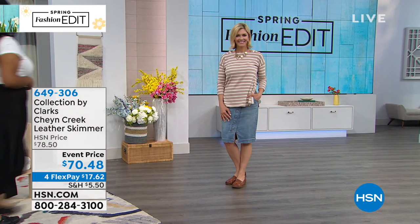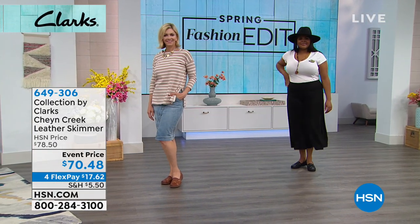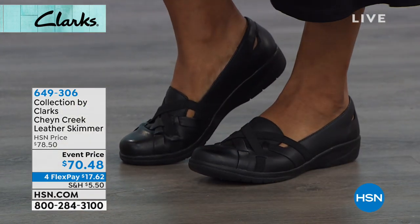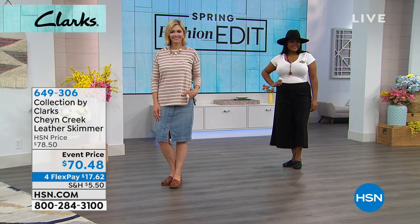You can see all the crisscross designs and the goring, which is going to give you that stretch and flexibility. This shoe looks substantial, like a heavy loafer, but it's really lightweight.